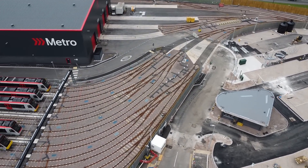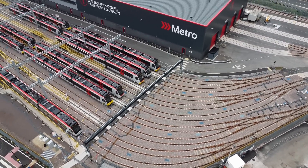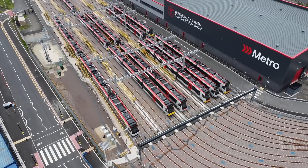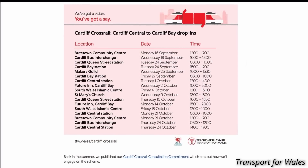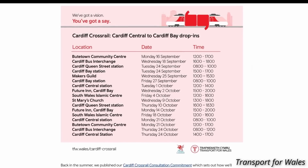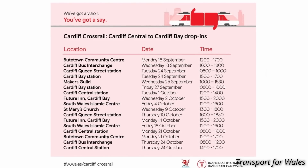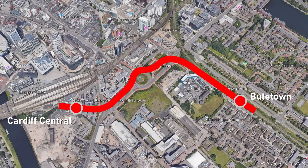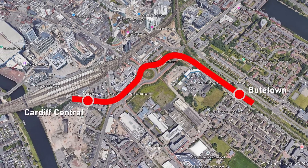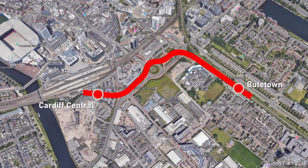The new tram trains may not prove popular with all passengers, but they are seen as a key component of Cardiff Crossrail. The consultation for the first phase is currently ongoing and closes at the end of this month, with a number of drop-in sessions planned. The budget for the first phase is expected to be £100 million, with £50 million coming from the UK government's Levelling Up Fund and £50 million from the Welsh Government.